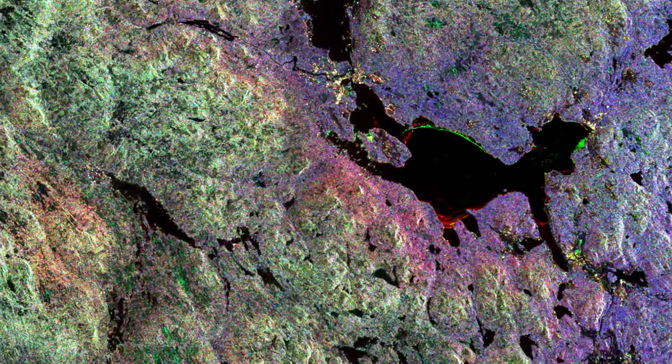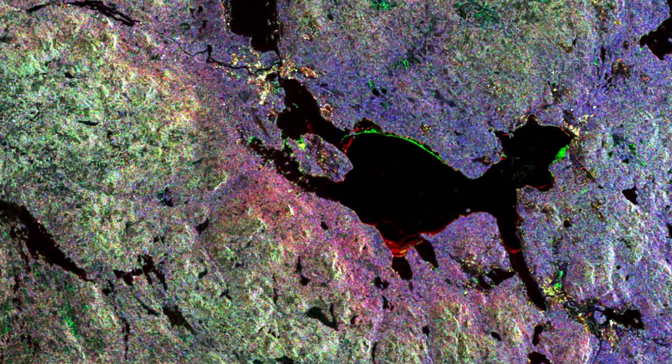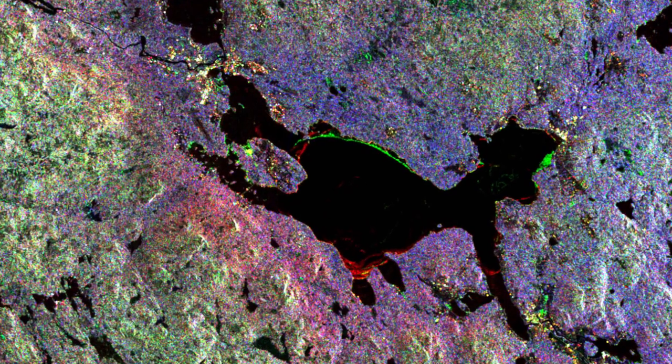Focusing on the Siljan Lake, towards the central right part of the image, it is easy to make out the bright red and green lines, which come from changes in the ice edge and cover on the lake in early spring.